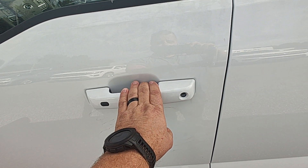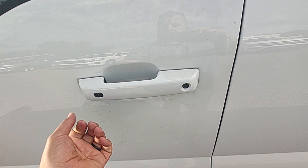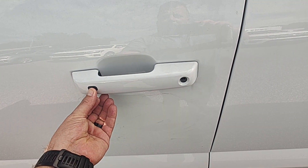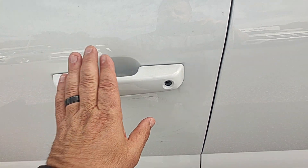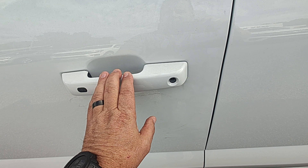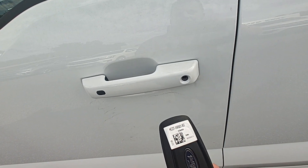You can actually enter the vehicle just by grabbing the handle to unlock it, or exit using the button — you never actually have to handle the key fob. It's designed so you can enter, exit, start, and stop the vehicle without ever having to handle the key fob.